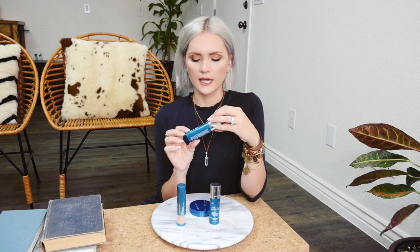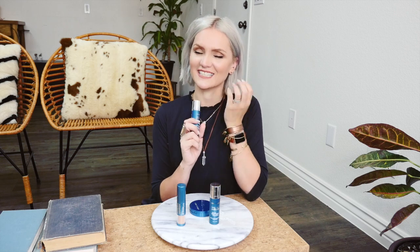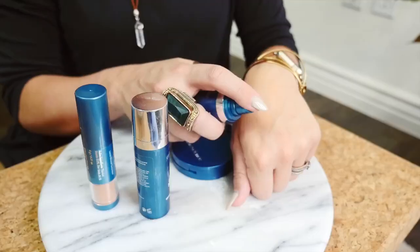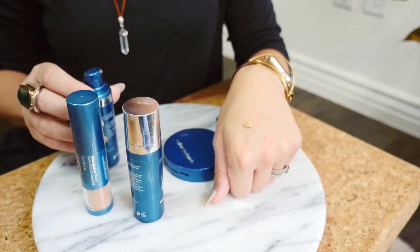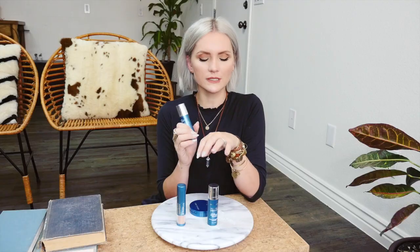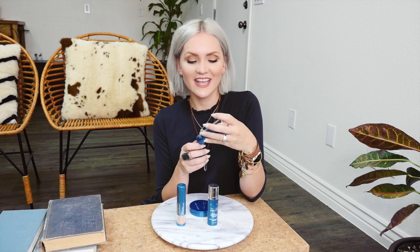For the second product, this could be used as a standalone, especially if you're going to the lake, pool, or beach. It's a whipped mineral sunscreen, which is really cool. It looks super similar to the primer in that it's kind of thick and like a mousse. You put it on your skin and it's tinted, and it's waterproof as well, so you can wear it at the pool and the lake.